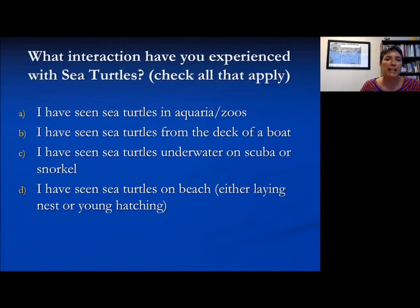I'm going to have Lara pull up the poll question: what interaction have you experienced with sea turtles? Please check all that apply. You've seen sea turtles in aquaria and zoos, seen them in the water from the deck of a boat, seen them underwater on scuba or snorkel, or seen them on the beach either laying eggs or the young hatching.